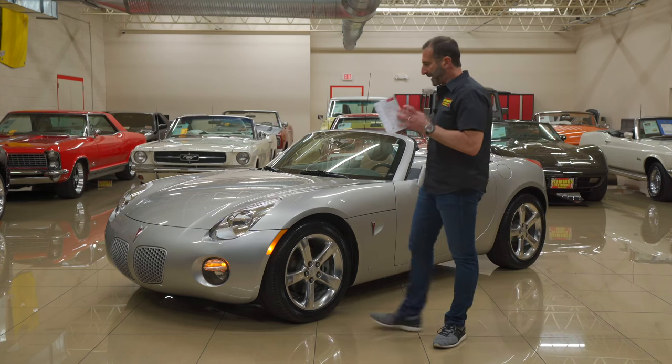Hey everybody, I'm Tony Fleming from Fleming's Ultimate Garage. Thank you for joining me on today's sports car video. We are talking about a Pontiac Solstice.